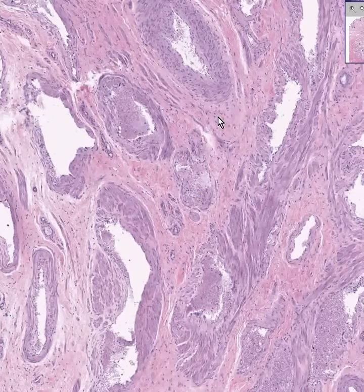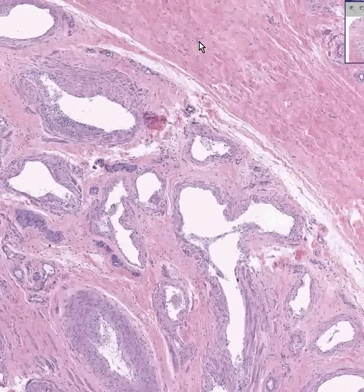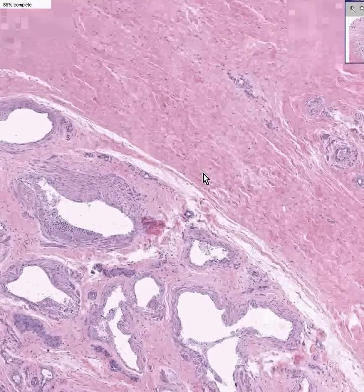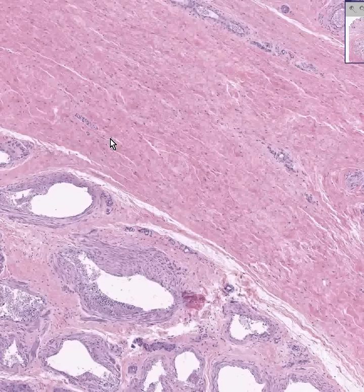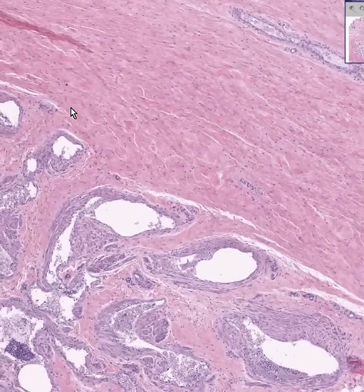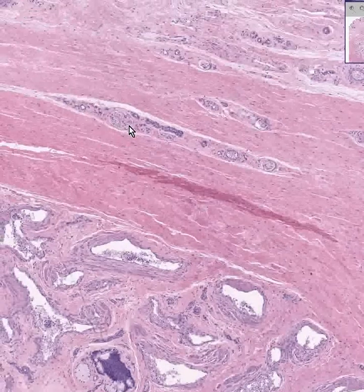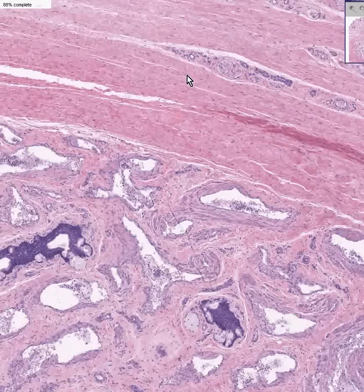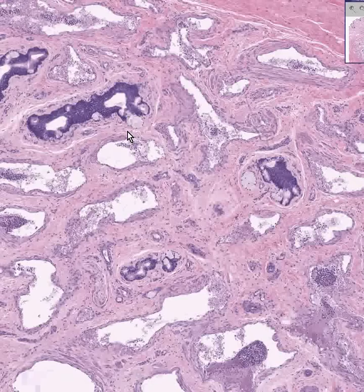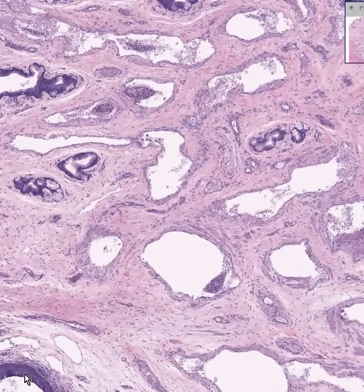Here's some more of this erectile tissue, and now we have more fibrous connective tissue, which would delineate the corpus spongiosum. I believe this may also be called the tunica albuginea, but don't quote me on it. Also notice we have our usual amount of nerves and blood vessels. These are all glands of Littre here, and here's the actual mucosa of the male spongy urethra.